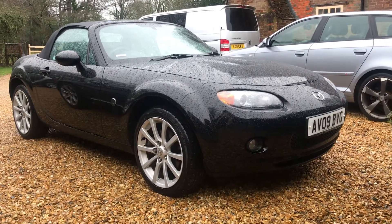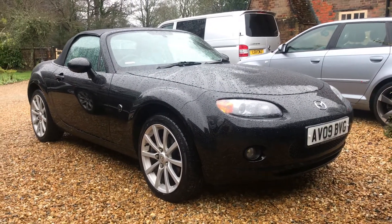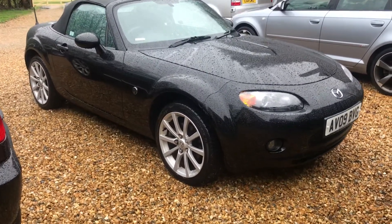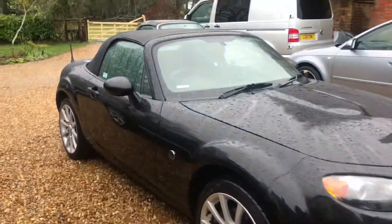What can I say? 22,300 miles from you. This is the Mazda MX-5 2-litre Sport.